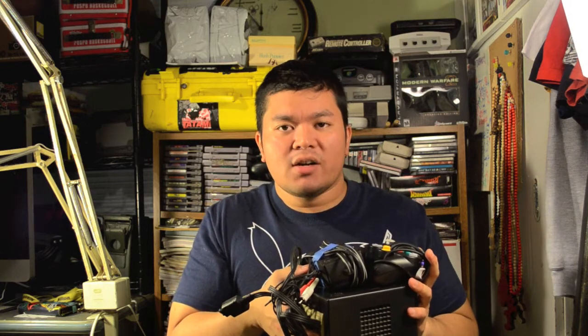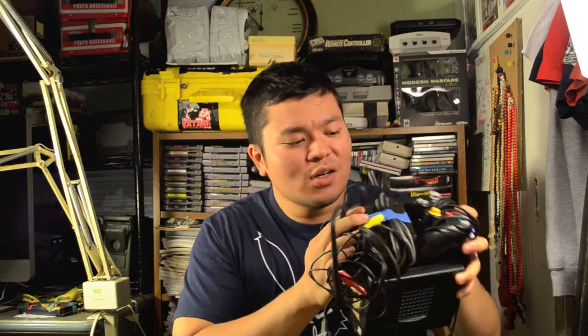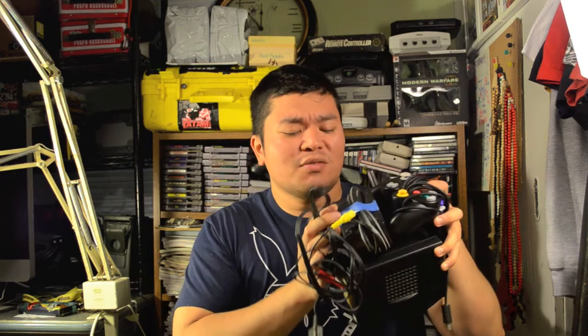She started ringing me up and then said, oh, I forgot — today's half off. So I got this whole system for $2.50. You cannot beat a deal like that. $2.50 for a complete GameCube system. I'll take that any day.